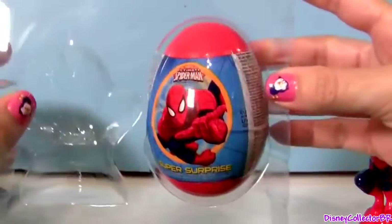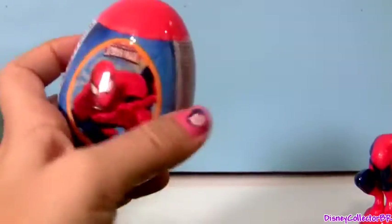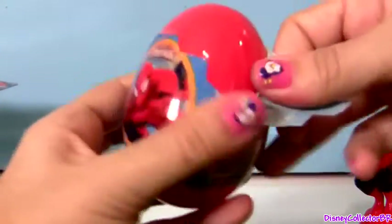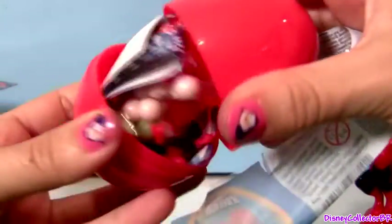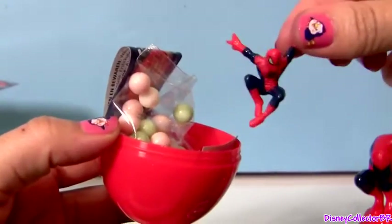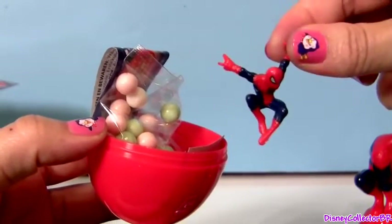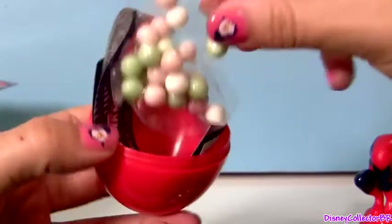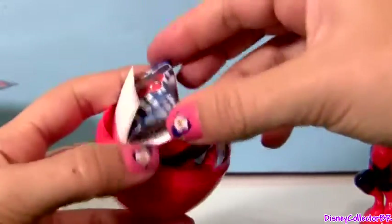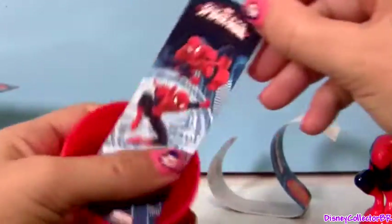And this is the Egg Surprise. We have one miniature of Spider-Man, candy, one flyer, and stickers.